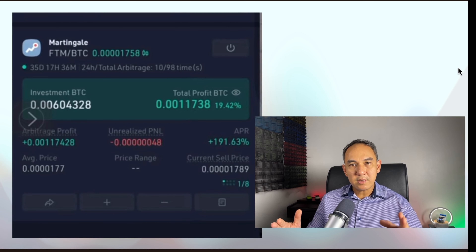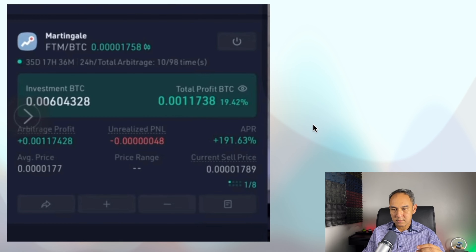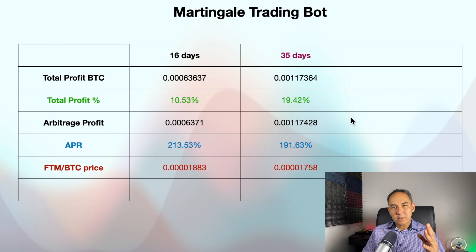To make it easier to see, I put all of these on a spreadsheet — let's have a look at it. At 16 days and 35 days you can compare them: 16 days gave 10.53% profit and 35 days gave 19.42%. Now let's open up my Martingale Trading Bot.